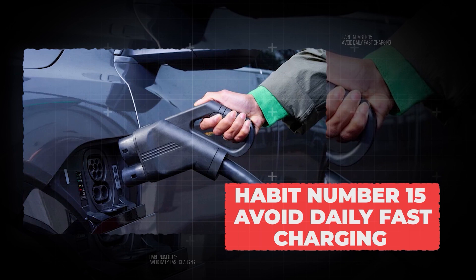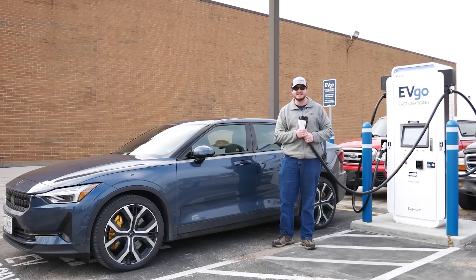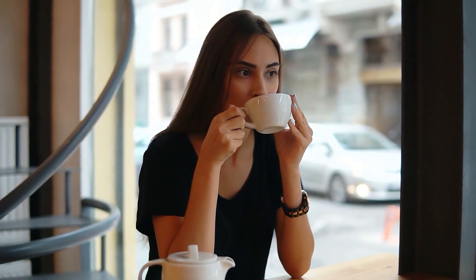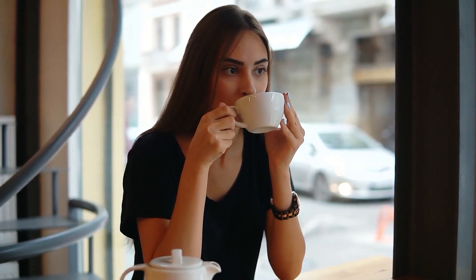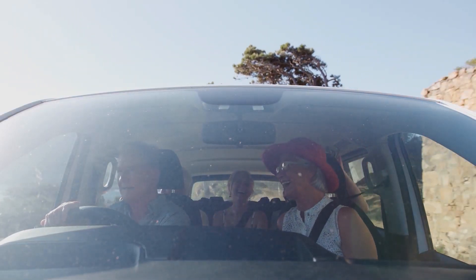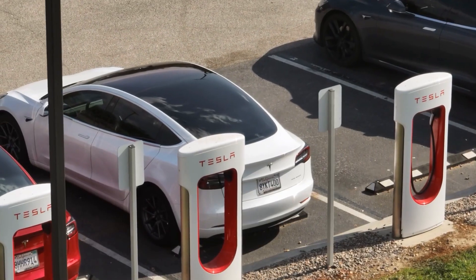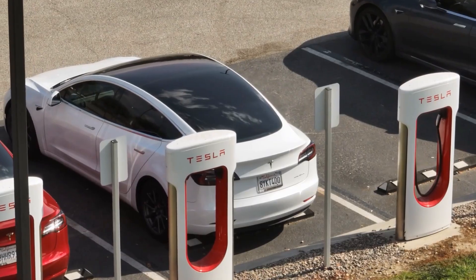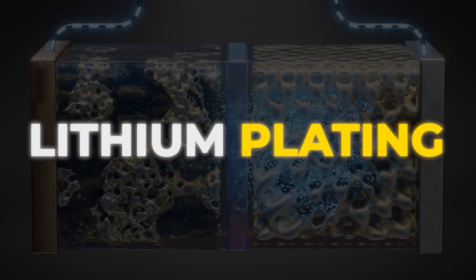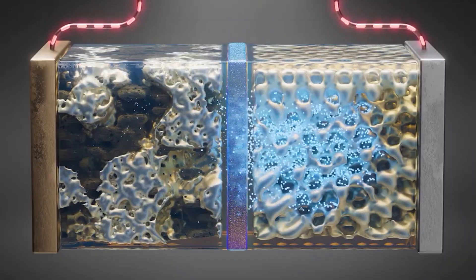Avoid daily fast charging. One of the sneakiest habits that slowly wears down your EV's battery is using DC fast chargers all the time. They're very handy — on a road trip, you can grab a coffee, stretch your legs, and come back to a car that's added hundreds of miles in just half an hour. But here's the hidden problem: every time you fast charge, the battery gets hit with a lot of energy in a short time. This creates heat and can lead to something engineers call lithium plating, which over time makes the battery less healthy and reduces how much charge it can hold.